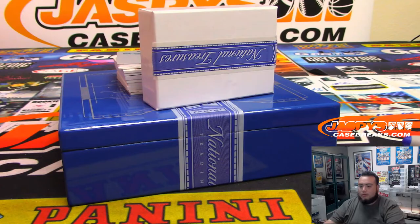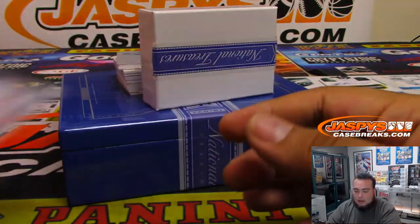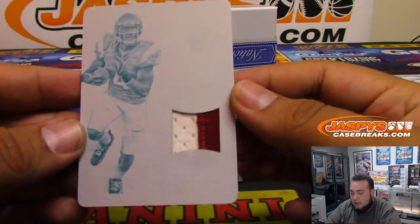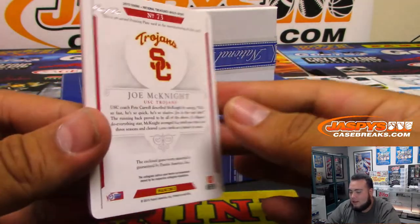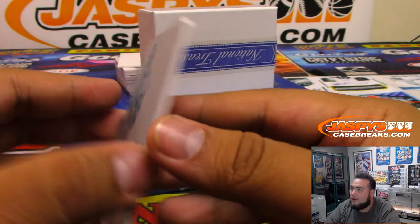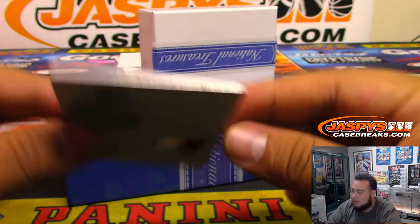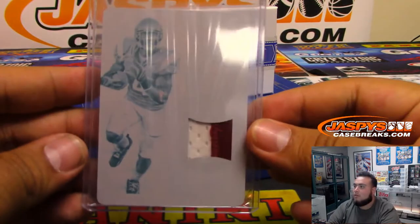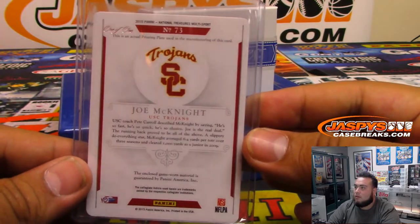Most of those are actually what I got for my first hit. And we got a one-of-one — is this Joe McKnight? It is Joe McKnight, one-of-one. He was very, very good at USC. Nice patch, two-color patch. Going to spot one — Nicholas.